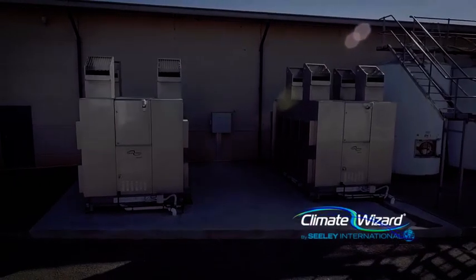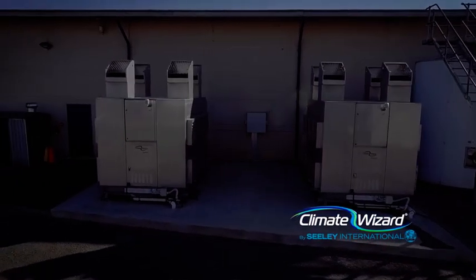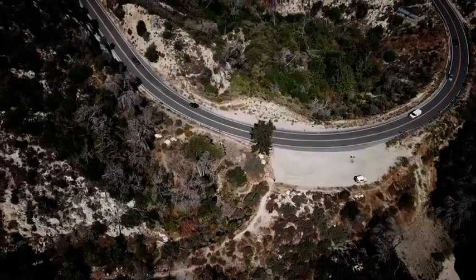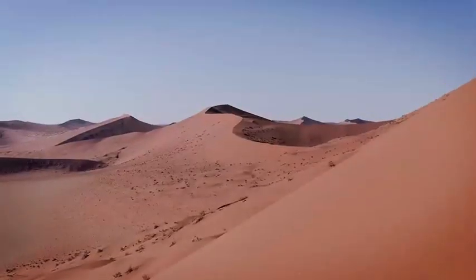Leading the charge in their commercial product range is Climate Wizard, a hyper-efficient indirect evaporative cooling system engineered to tame the harshest climates on Earth. Climate Wizard generates 100% fresh, cool outside air at temperatures that rival refrigerated systems,